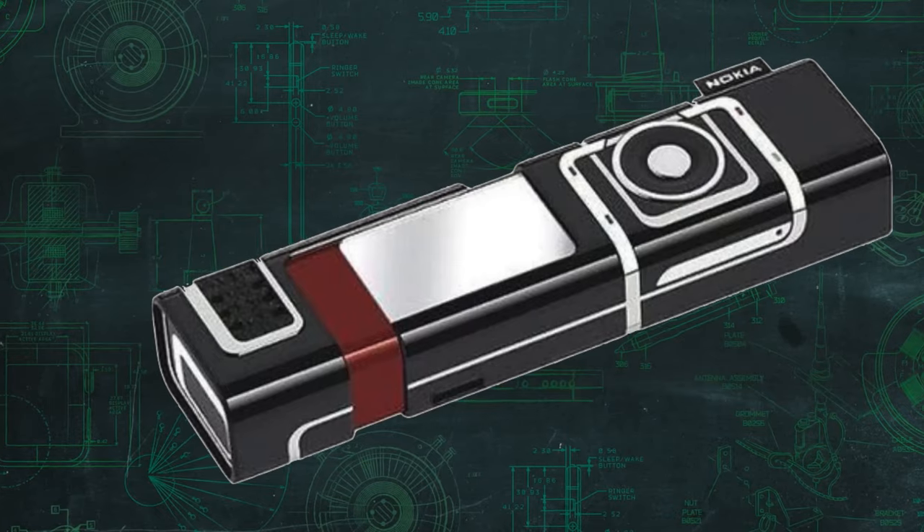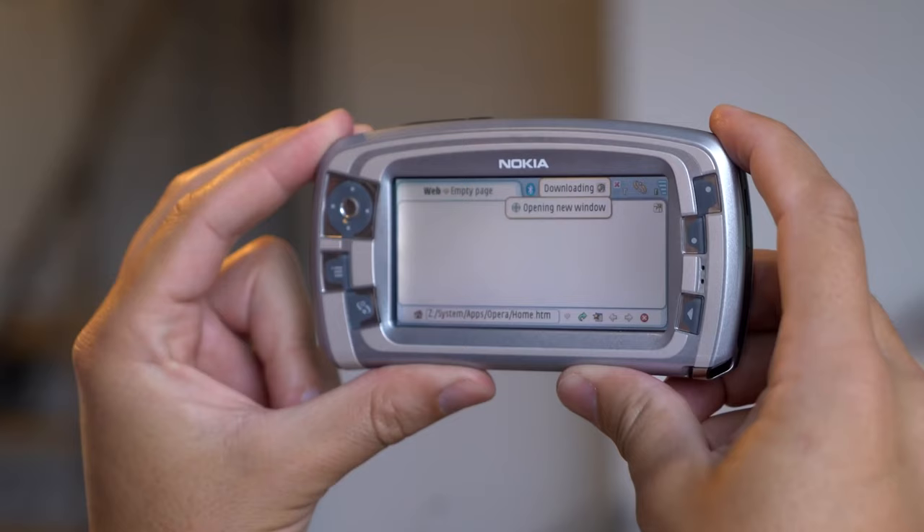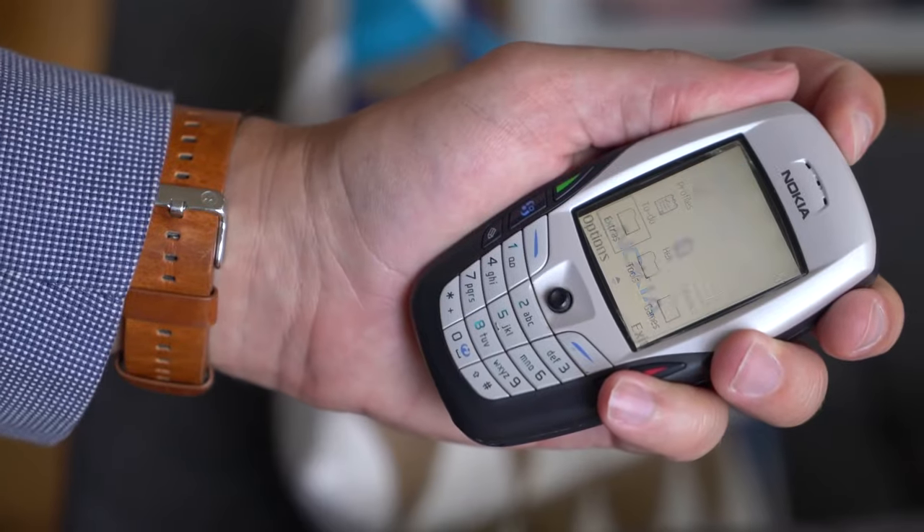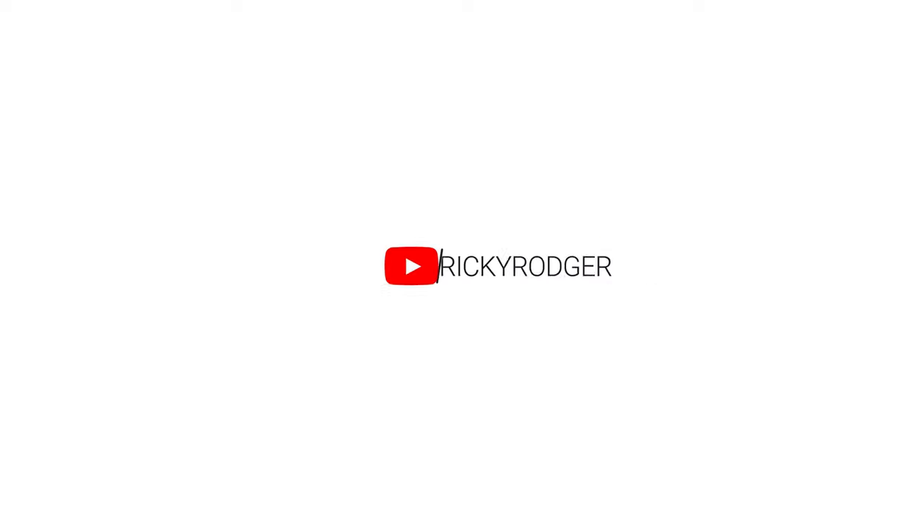In this video, there are a lot of different designs. So if you like these phones, please subscribe to the channel. Subscribe and like this channel. Thank you for watching, guys. See you next time. Bye.